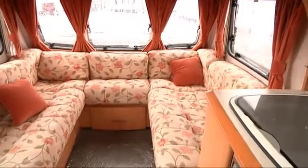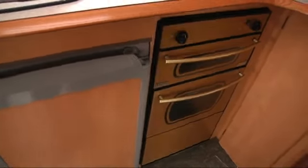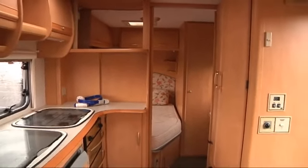The carpet in this is a fixed carpet but will be fully cleaned. In the kitchen area there is a large sink and a four gas burning hob. Underneath this you will see the grill and the oven, and to the left of that the fridge with a freezer compartment inside. At the top of the kitchen you will notice that there is an aerial and a TV point.